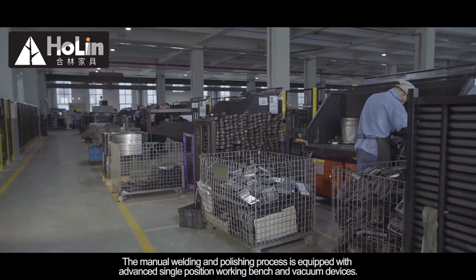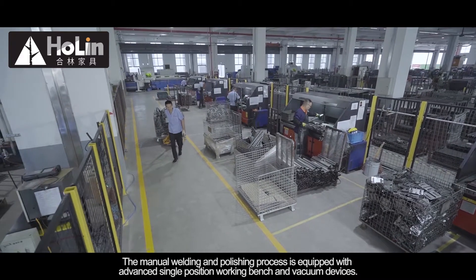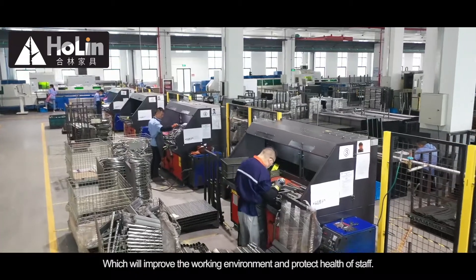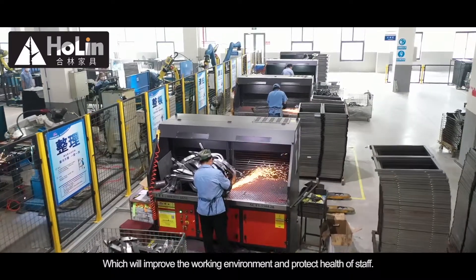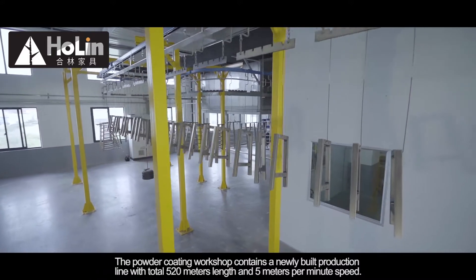The manual welding and polishing process is equipped with advanced single-position working benches and vacuum devices, which improve the working environment and protect the health of staff.